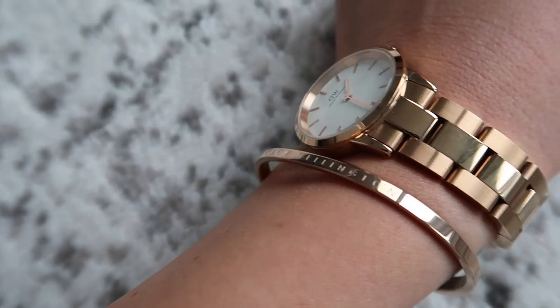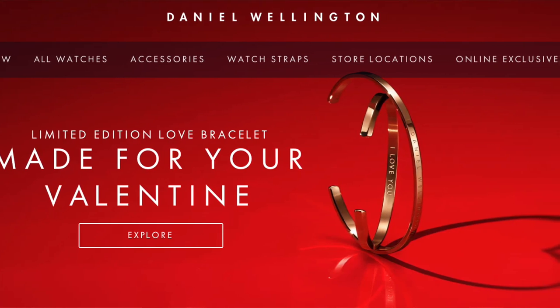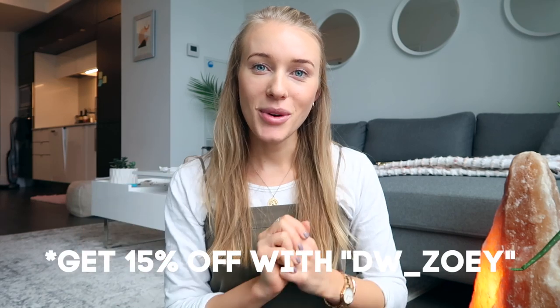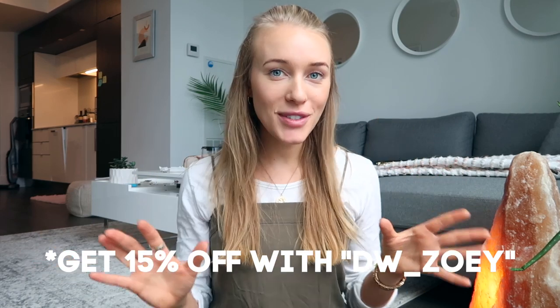For a limited time it's actually engraved with 'I love you' on the back for Valentine's Day. So if there's any of you out there, male or female, who have a significant other or someone special in your life that you'd like to give a watch to, Daniel Wellington has been kind enough to offer you all 15% off with the code DW underscore Zoe, and that's going to get you 15% off.